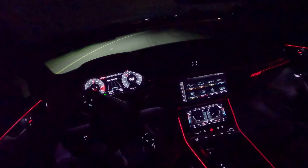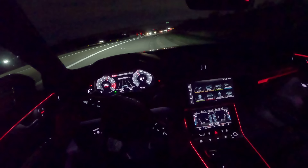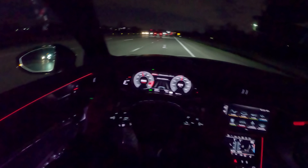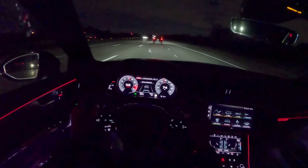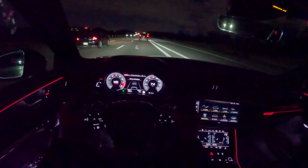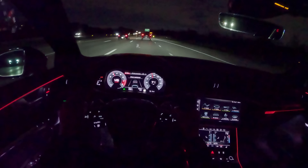Even on winter tires, there is a ton of mechanical grip here thanks to the four-wheel steer. Remember when Audis used to just understeer everywhere? That is not quite the case anymore. The new RS6 was incredibly neutral, and this S6 is still quite good, even though it's a bit softer and more wallowy with some body roll. It still handles beautifully, and I think on a proper set of summer performance tires this would just eat up some corners.